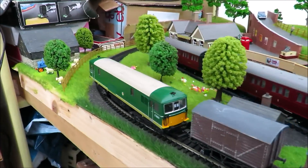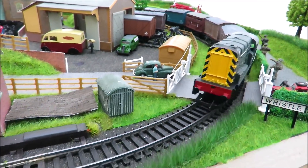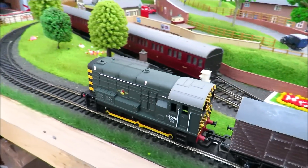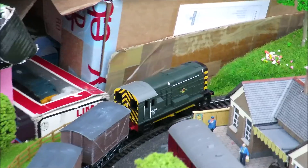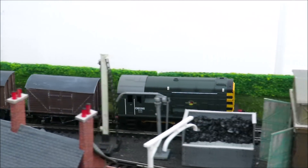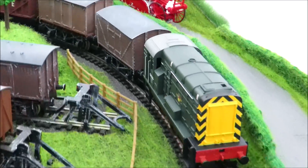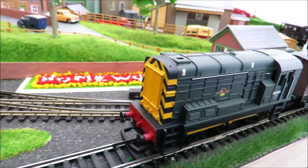Here we go - this is the class 08, the Hornby one. This is not the DCC one that a lot of people seem to have; this is the old DC one. Again, really nice paint job with a lot of detail. It does need a bit of a run - it's going to hesitate along the back here as the wheels need a bit of a clean - but that's a really useful loco. Everybody should have an 08, as they're one of the most common diesel locos.